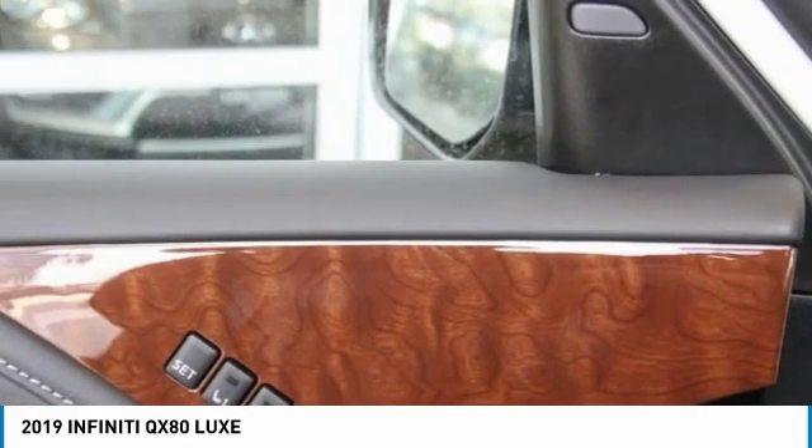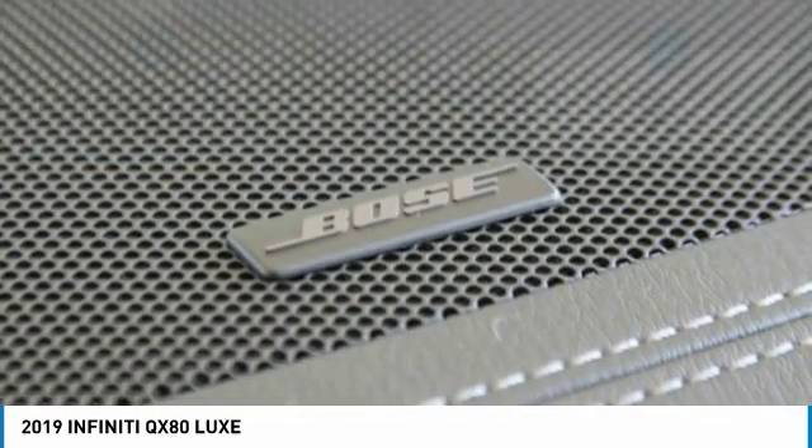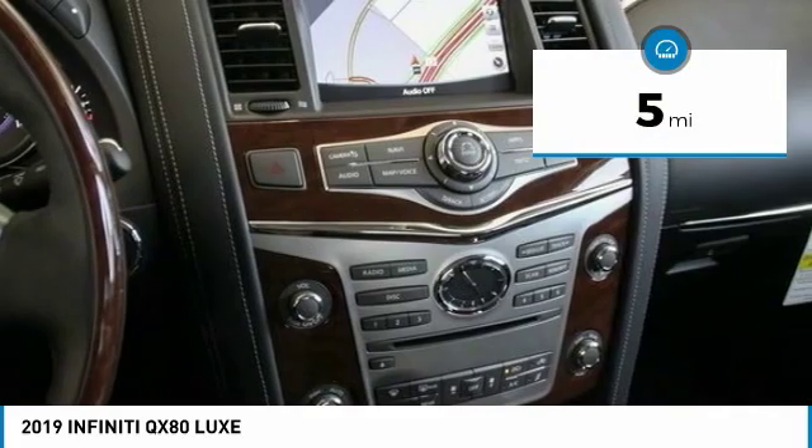The QX80 is the most fuel-efficient of its kind and is priced below $80,000. This vehicle has less than 100 miles. Here are some of this vehicle's great options.